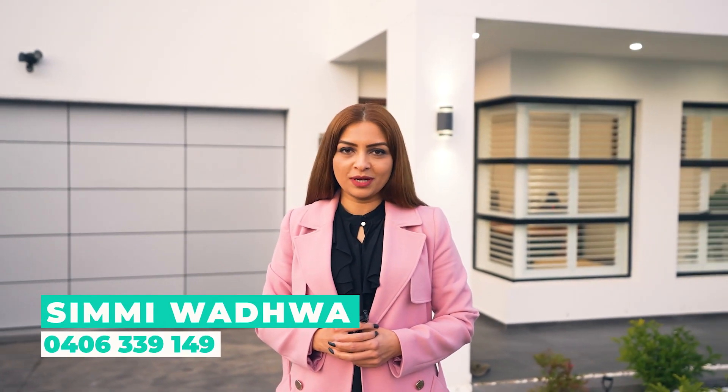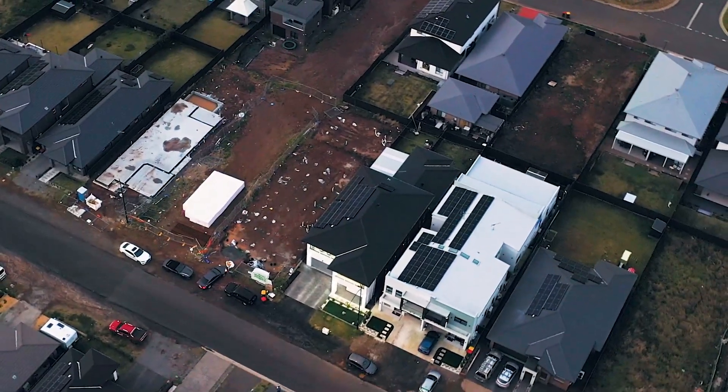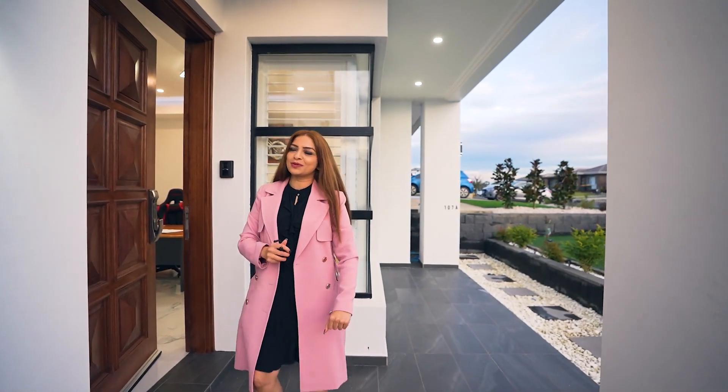Hi everyone, this is Simi Wadhwa here. Today I'm here in Rivestan showing you the best real estate parcel in Rivestan. Situated on a land parcel of 550 square meters, a 50 square meter home filled with many features, and a two-bedroom granny flat — so it's good for investors too. Let's have a look inside.